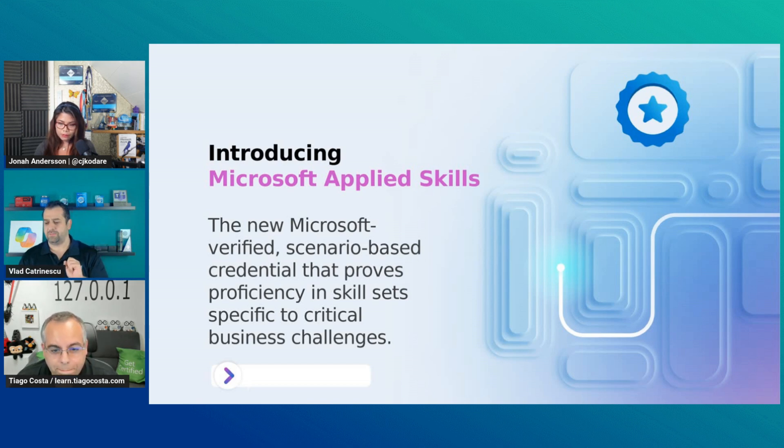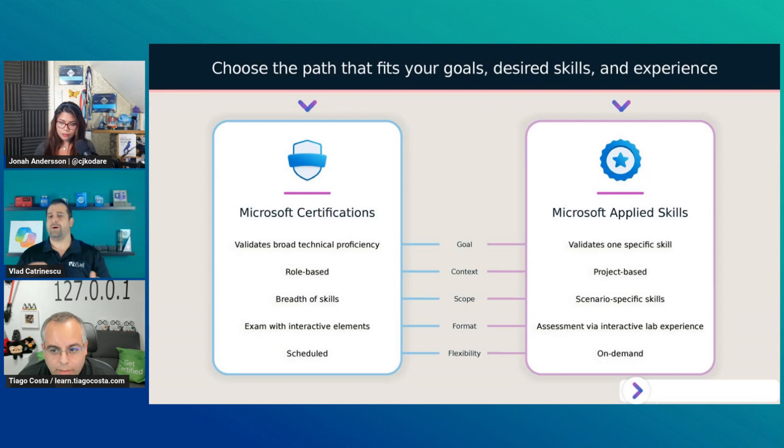A big change that happened in about November last year is that to get a certification or a proof that you know something about Microsoft, our only option before was Microsoft certifications — that was the only way to get a proof or a diploma from Microsoft. But in November last year, Microsoft split this up into two different things: Microsoft certifications and Microsoft Applied Skills, which now all fall under the Microsoft credentials umbrella.